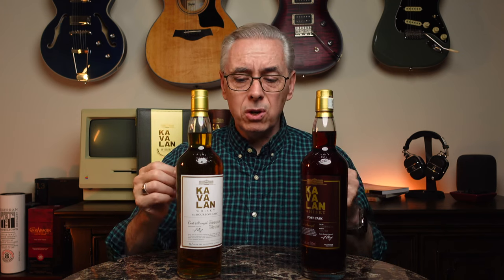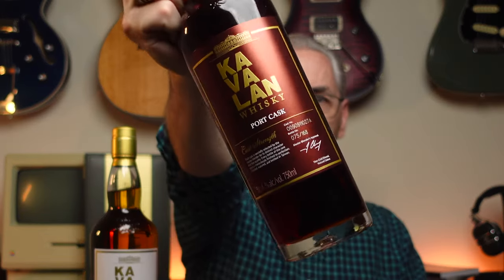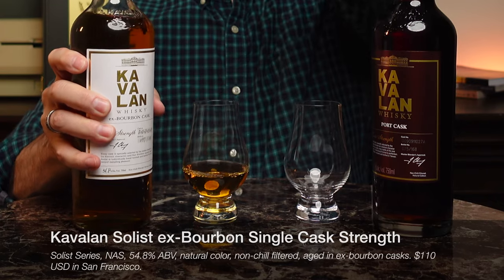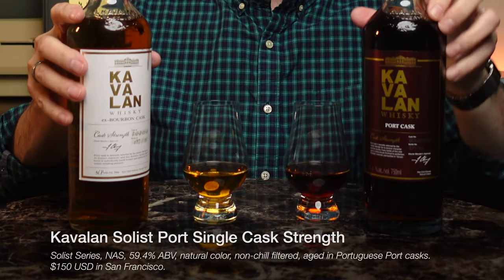The pretty boxes are behind me. So let's dig into these bottles and see what they're all about. These are two Solist series Kavalan expressions, and they're both single cask strength — they pick a single cask and whatever the cask strength is at bottling, that goes on the bottle. The first bottle is their Ex-Bourbon cask Solist — a lovely light color, just ex-bourbon, no other casking. The other is their Port cask, a lovely rich deep dark color. The Ex-Bourbon is 54.8% ABV, non-age statement, natural color, non-chill filtered, and it cost me $110. The Port single cask strength is also non-age statement, 59.4% ABV, aged in Portuguese port casks, non-chill filtered, natural color, and I paid $150 for it.